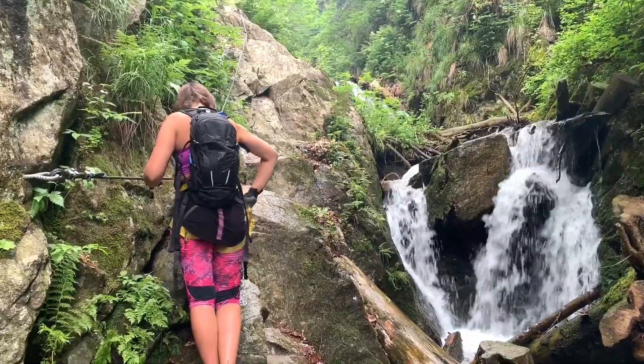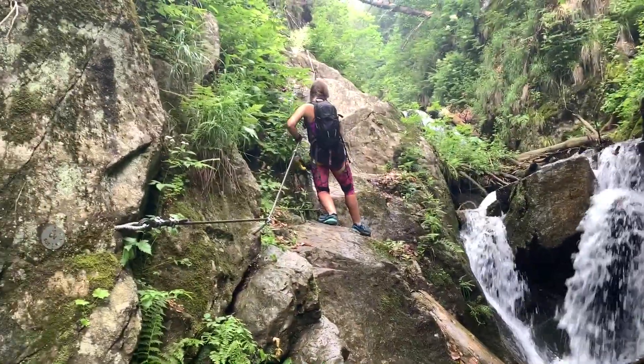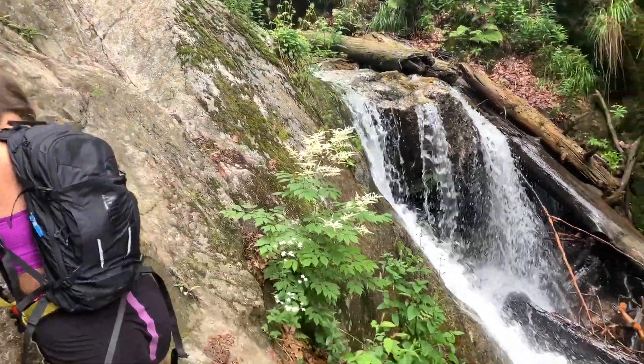After about an hour we finally got to the beginning of the via ferrata. From here the path gets much more gnarly and steeper, going along these cliffs, and you finally start getting some adrenaline.